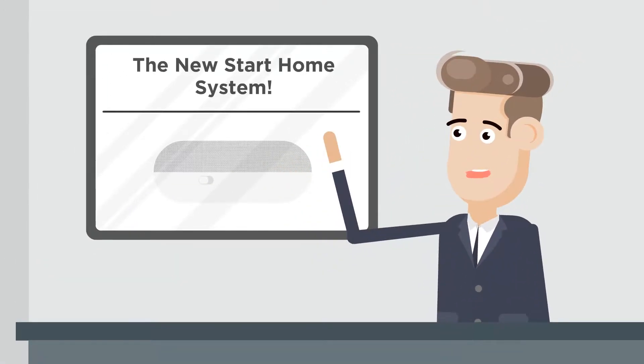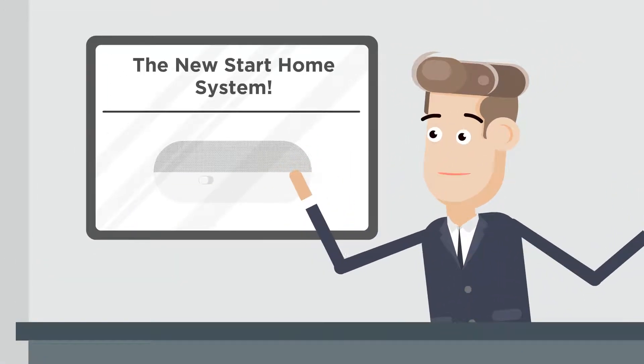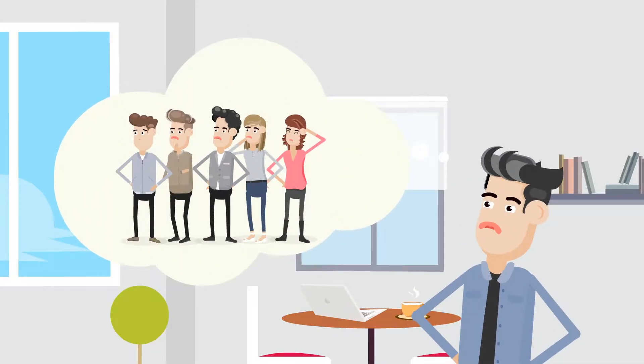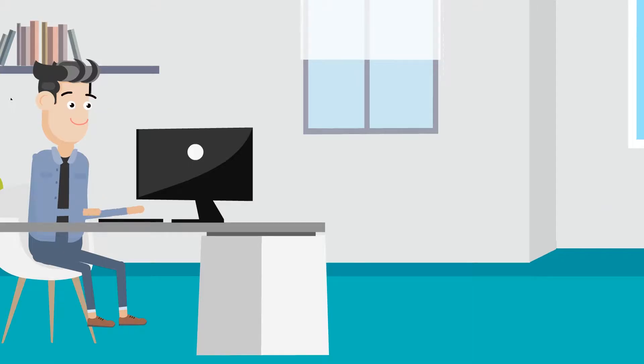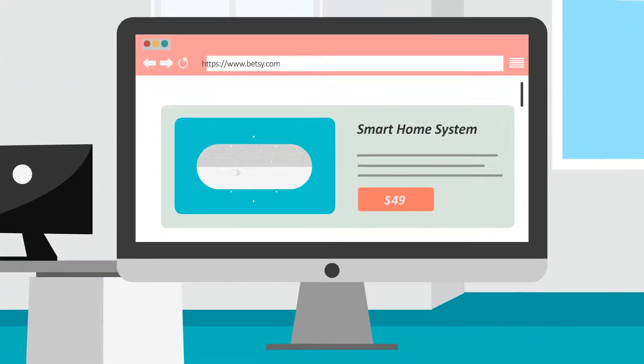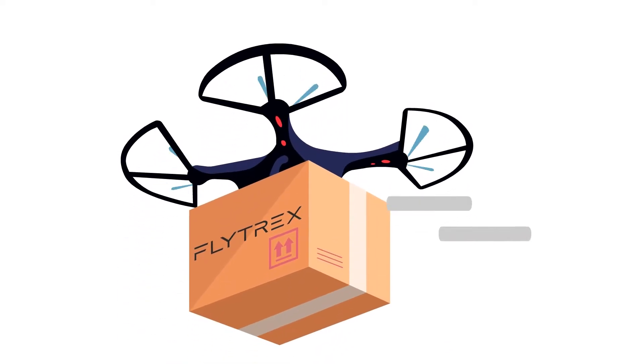So that new gadget everyone seems to be talking about finally hit the shelves, and you really want to be the first to own it. But the thought of waiting in line at the store makes you cringe. So you head over to your favorite retailer's website, where the gadget is waiting for you to purchase it. And lucky for you,